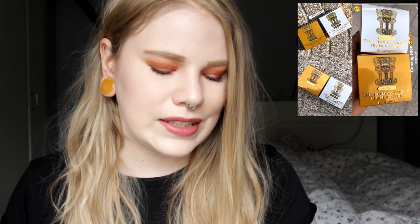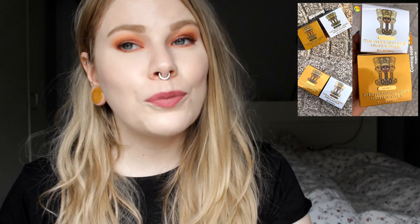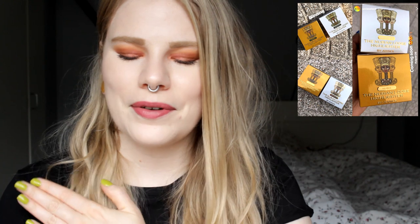Next up we have one more highlighter, this time from Juvia's Place. They are releasing loose highlighters. I haven't seen any swatches on these yet, but I love their eyeshadows — they are crazy pigmented — so I hope the highlighters are too. Depending on the colors, I think I will get these. They are coming out next week, so hopefully they come to Beauty Bay and then I will buy them.